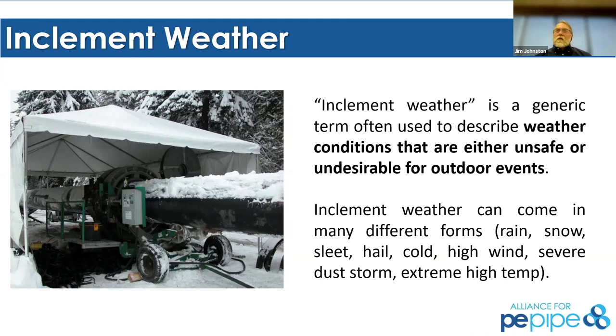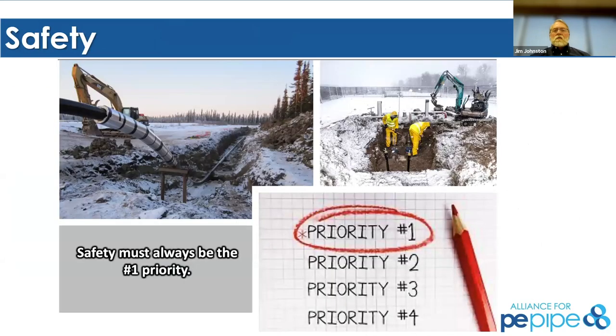We're going to talk about that generic weather condition that's unsafe or undesirable. It can come from rain, snow, sleet, hail, high winds, or extreme temperatures. We'll talk about situations in Australia this past year where we saw temperatures approaching 130 degrees out in the outback. So take those into account. We always talk about safety — Chris, you've been on job sites. Can you talk a little bit about how safety impacts any job site?